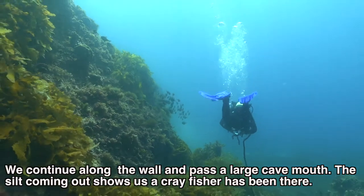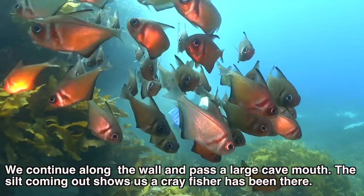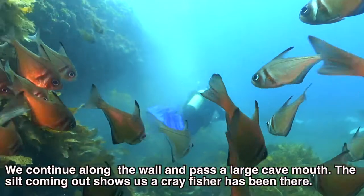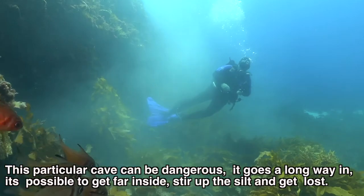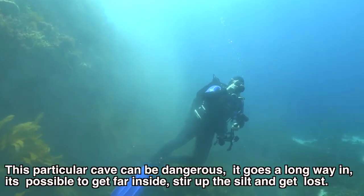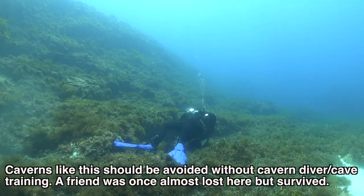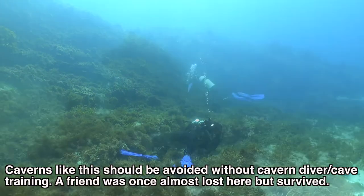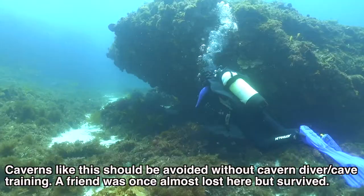We continue along the wall and pass another large cave mouth. The silt coming out shows that a crayfisher has already been in there. This particular cave can be dangerous — there is no exit and it goes a long way in. It's possible to get far inside, stir up the silt and get lost. Caverns like this, rather than swim through, should be avoided without cavern diver or cave diver training. A friend was almost lost here but luckily survived.